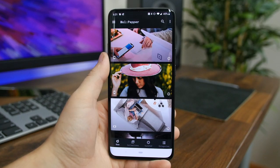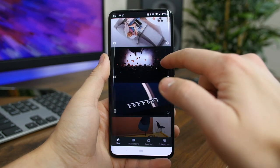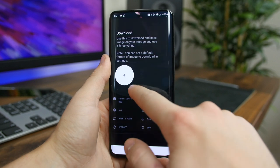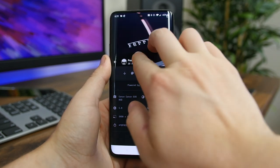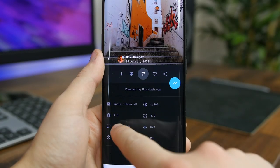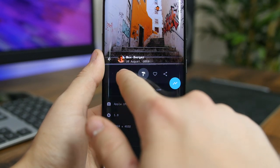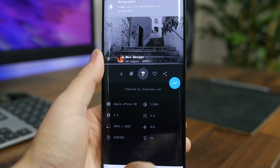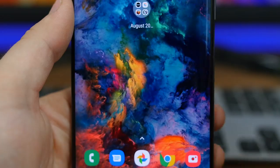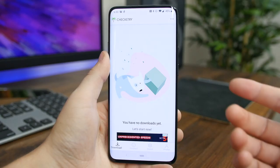Wool Pepper is a new wallpaper app offering fresh HD wallpapers for your mobile device. The wallpapers are from Unsplash.com and are of 4K resolution or higher to support the pixel-packed mobile displays we have today. There are more than 200,000 wallpapers to choose from with more added each day. What's cool about this app is that it has some editing features built in so you can edit the images to tune them to your liking.